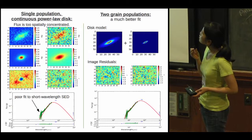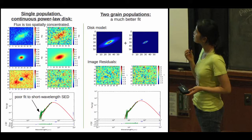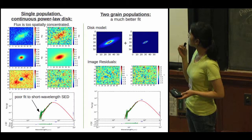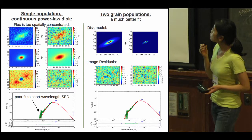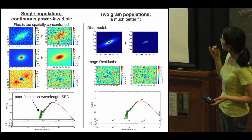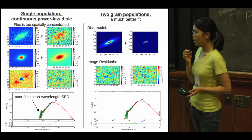Since the structure looks extended, we first modeled it with a single continuous disk assuming a single population of grains. The first column is 11.7 microns, second is 18.3 microns; rows are data, model, and residuals. From the residuals and the SED, we can see that the single-population grain model doesn't fit the data very well. Therefore, we're driven to consider a more complicated model with two separate grain populations. The image residuals for each wavelength are smoother, and the SED fit is better. We conclude that two grain populations describe this system much better than a single-population model.